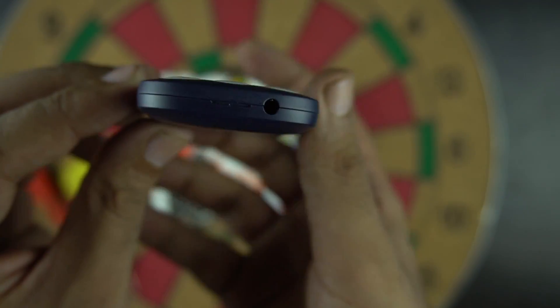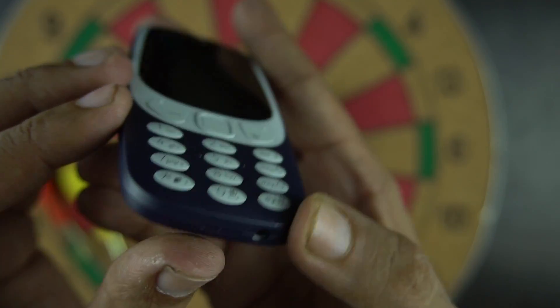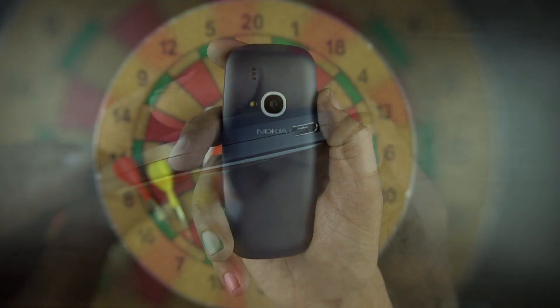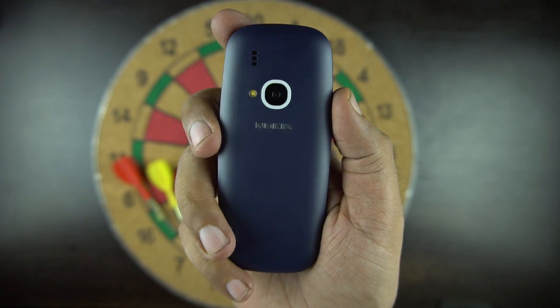Let's look at the ports now. At the bottom we have the headphone jack and a slot to open the back cover. On the top we have the microUSB charging port. At the back we have the speaker and a 2 megapixel camera with LED flash.